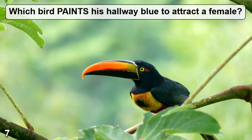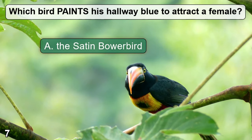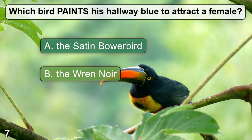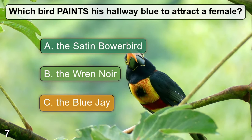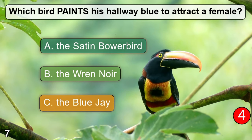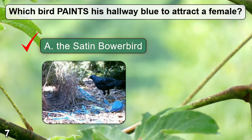Which bird paints his hallway blue to attract a female? A: the satin bower bird. B: the red noire. C: the blue jay. The correct answer is A — the satin bower bird.